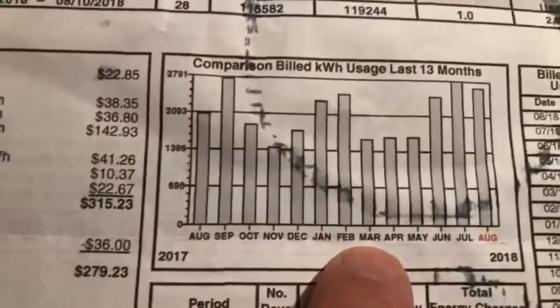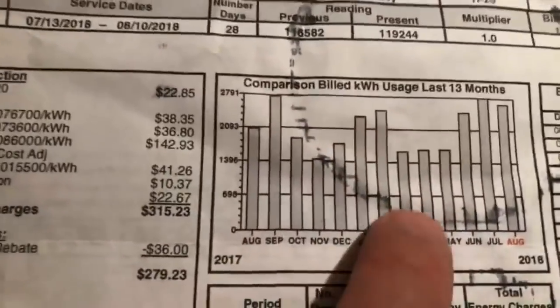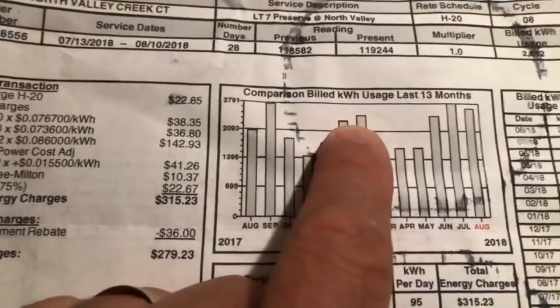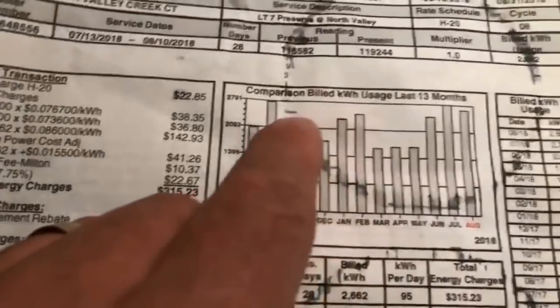Let me show you my usage chart. You can see in March, April, May when we don't have the AC or heat working hard, usage is low. We use natural gas for heat but we still have the fan that kicks on. You can see pretty big bumps in summertime and a little in wintertime. Our natural gas bill gets pretty big in December and January, but we do insulate — I think it's R-54 up in the attic.